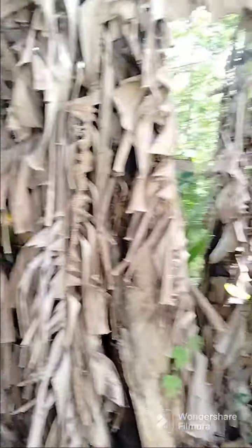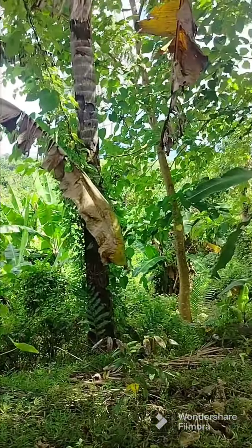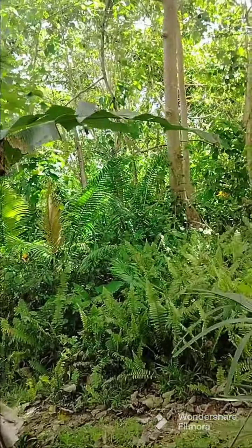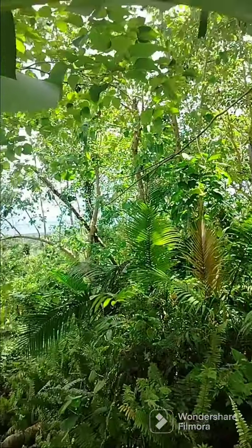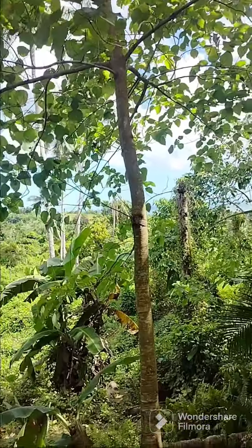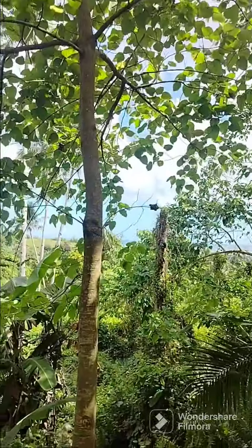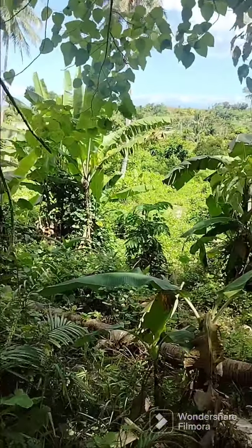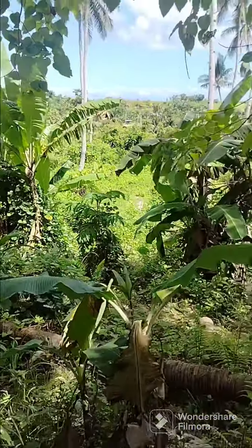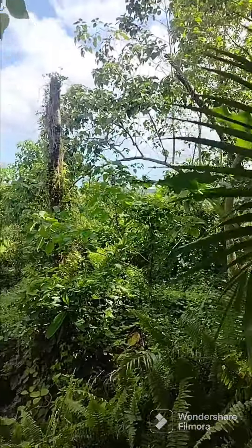Actually, the pricing here — there's a nearby lot priced at 1,200 per square meter, but this is the whole lot at 750 pesos per square meter, located in Barangay Kalinseras, Tubigon, Bohol. It's an overlooking property for sale with sea view.